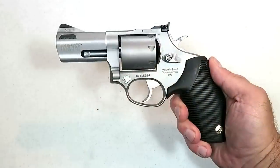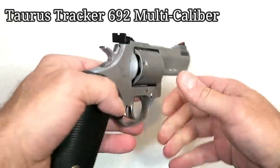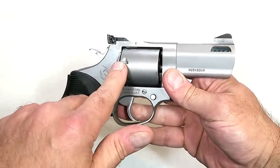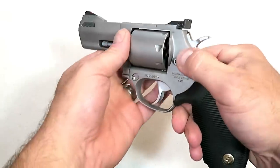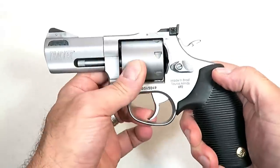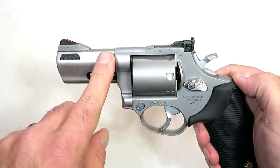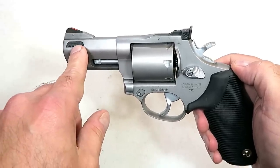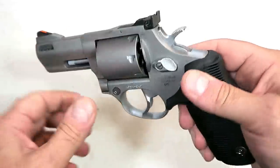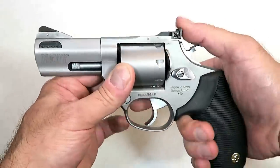This year we saw Taurus release their Taurus Tracker 692 multi-caliber revolver. It comes with two unfluted cylinders — one in 38 Special and 357 Magnum, and another in 9mm. Each of the cylinders carries seven rounds. It's an overbuilt revolver that is very good looking. This one has a three-inch ported barrel; they have another model with a six-and-a-half-inch ported barrel. It has a ramped front sight with an orange insert and an adjustable rear sight.